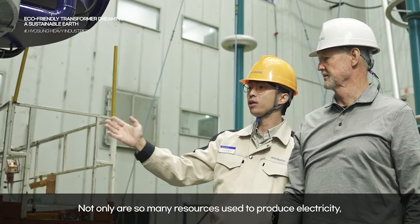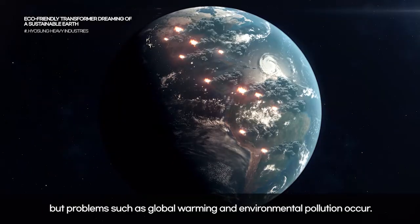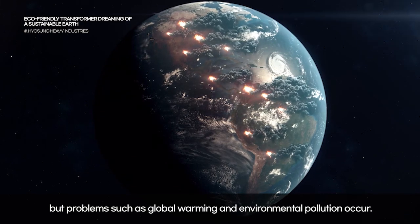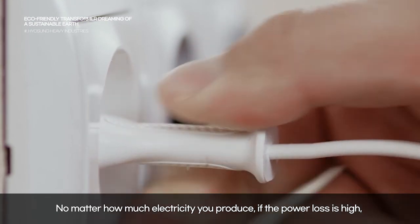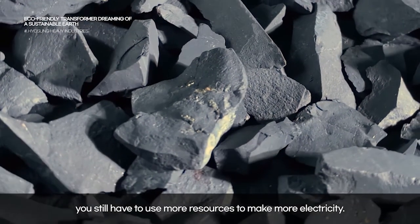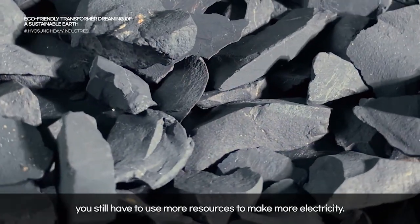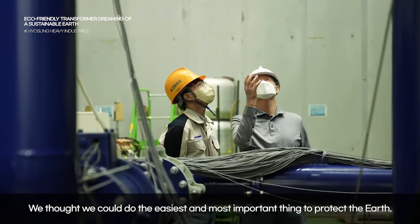Not only are so many resources used to produce electricity, but problems such as global warming and environmental pollution occur. No matter how much electricity you produce, if the power loss is high, you still have to use more resources to make more electricity. We thought we could do the easiest and most important thing to protect the earth.